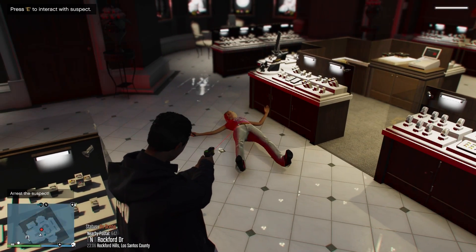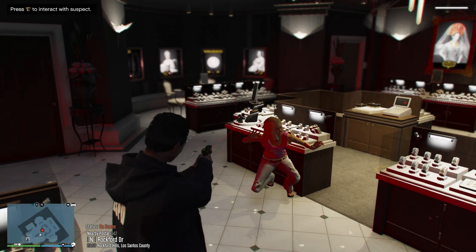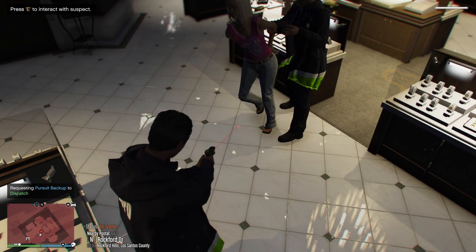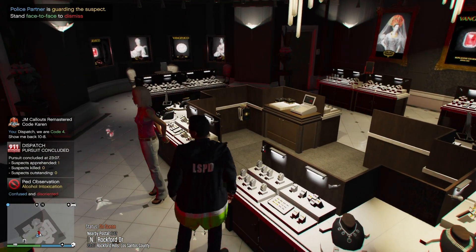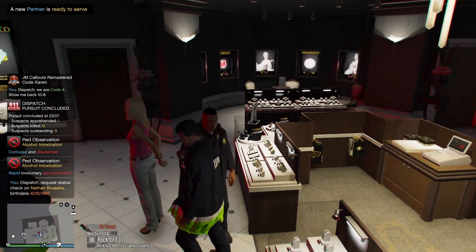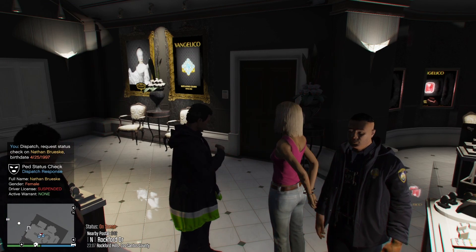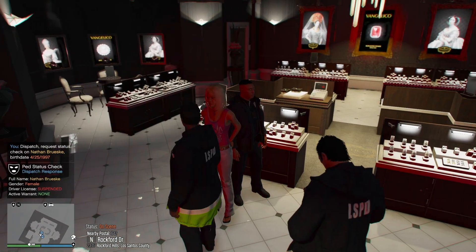Dispatch, I need backup here. Subject just brandished a knife. What's your name, ma'am? Suspended, no active warrants. Okay.